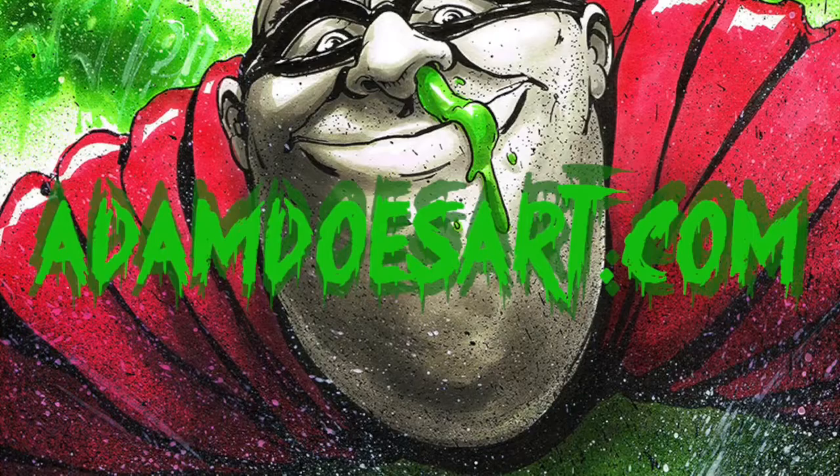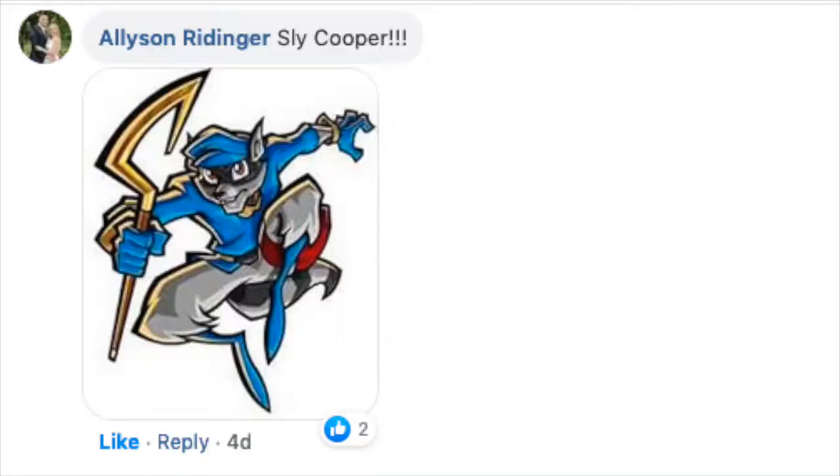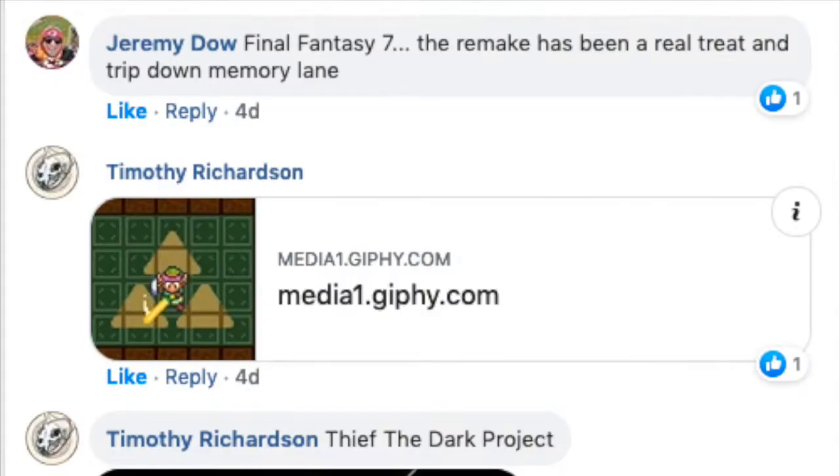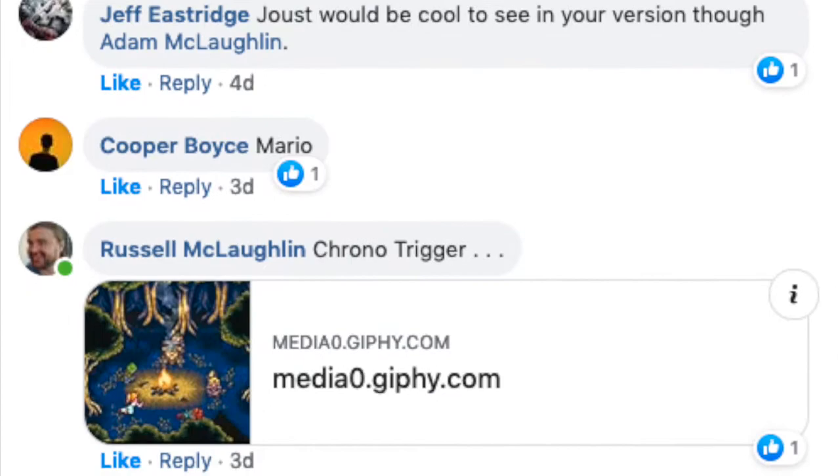What's up guys? This is Adam. Today we have a very interesting video from this week's Drawing Challenge, which is video games. Everyone who participated and voted, thank you so much — so many votes, so many good choices here.